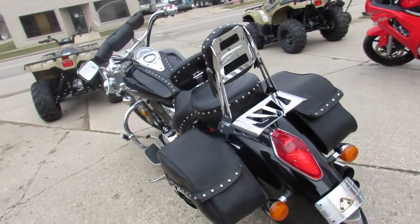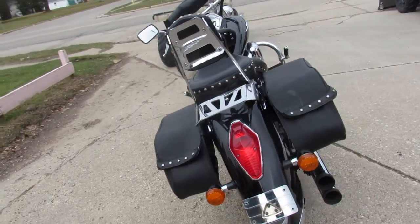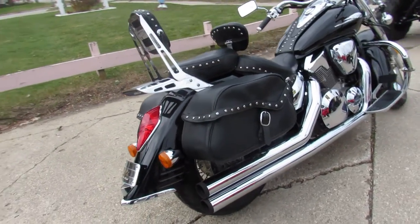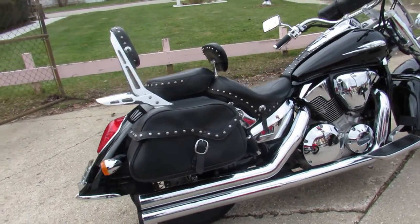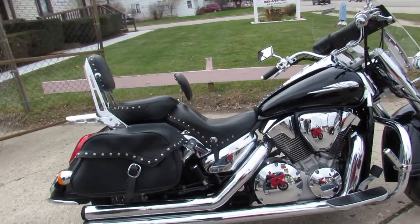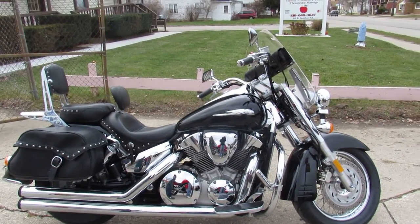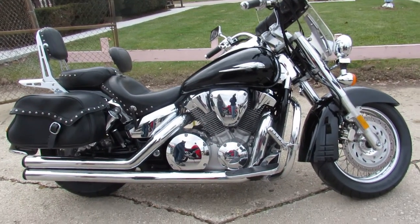Gloss black paint, shines bright. Windshield, saddlebags, backrest, luggage rack, floorboards and more. Just serviced at the dealership and ready for the road, guys. Nice clean low mileage VTX 1300 — you're not going to miss this one. It's 810-648-9500.